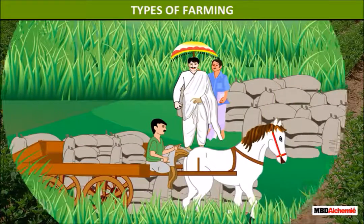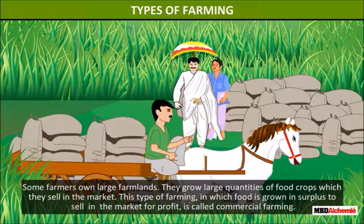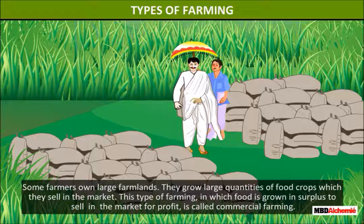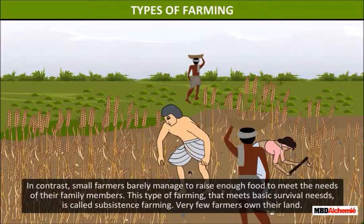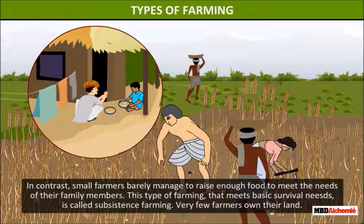Types of Farming. Some farmers own large farmlands. They grow large quantities of food crops which they sell in the market. This type of farming in which food is grown in surplus to sell in the market for profit is called commercial farming. In contrast, small farmers barely manage to raise enough food to meet the needs of their family members.